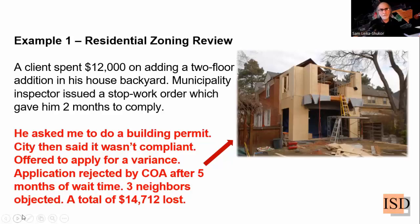We wanted to avoid demolition, so we proceeded hoping to go to the Committee of Adjustment for a variance application. We waited nearly four and a half months. At the hearing, three neighbors were present and adamantly asked that the addition be demolished. The owner lost $14,712, as he told me in a frustrated email. He couldn't blame the architect or anyone else — he blamed himself for not complying with a simple yet very effective process.